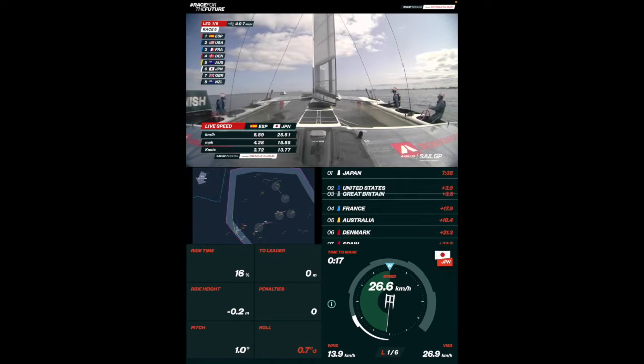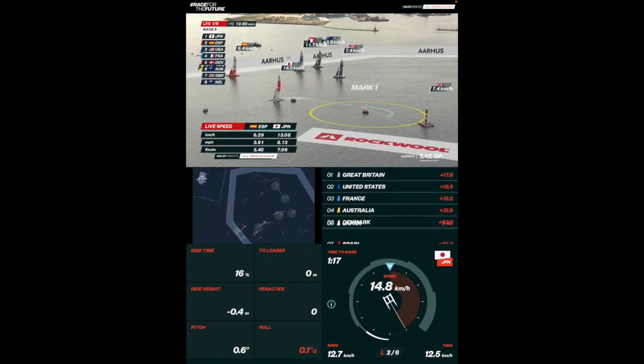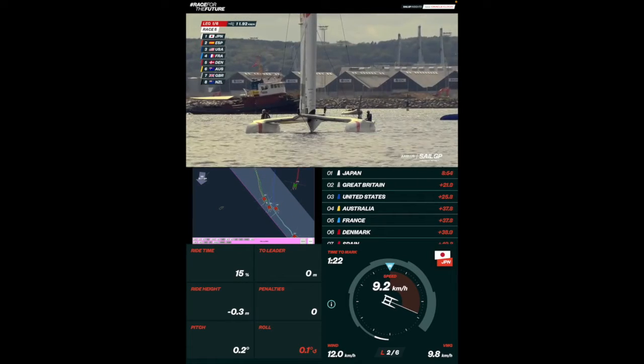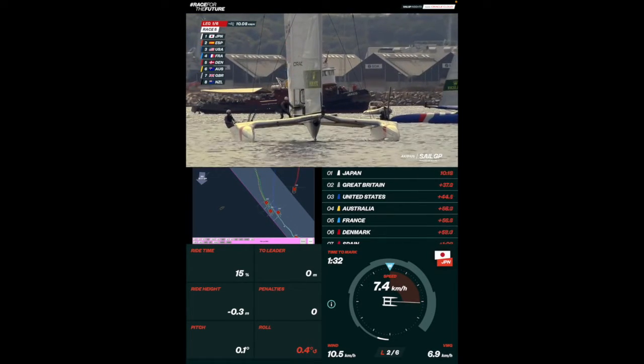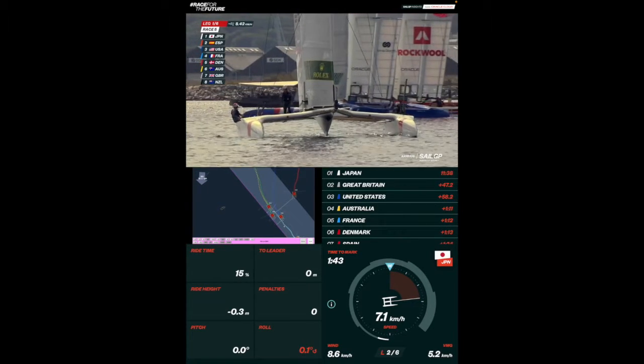That's a big, big tactical call. Chris Draper wants to go straight — that's why they made their gains in race number four. And look at this — he's left GBR still in the water. This is the umpire's penalty to France relative to Denmark, not giving Denmark room in the boundary to sail their proper course.